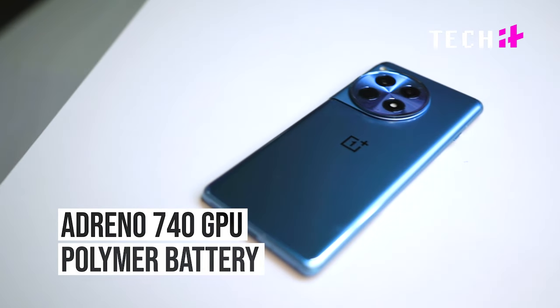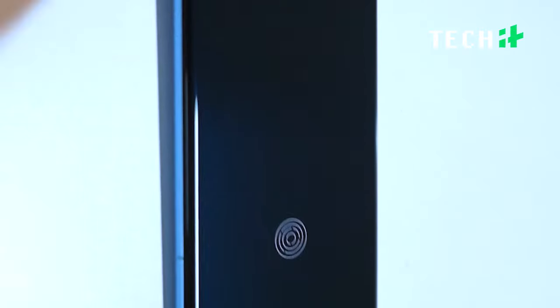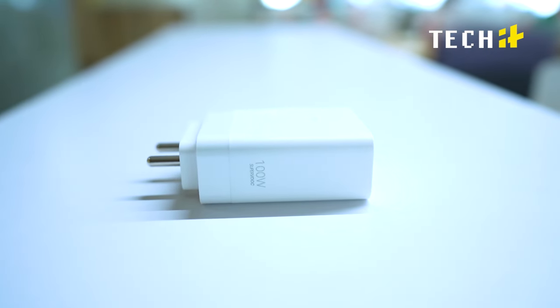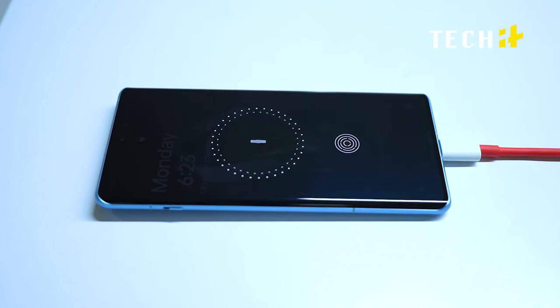Coming to the battery performance, we get a 5500mAh lithium polymer battery with a 100W charger in the box. Yes, in a world of slim boxes and no chargers, OnePlus goes ahead and gives you a massive 100W brick in the box at no extra cost. That in my book is a win. The battery lasts you long — it just does not give up. But if you're playing games or recording video, that's when the big 100W charger becomes a lifesaver. Just plug in and the phone charges from 1 to 100 within half an hour.